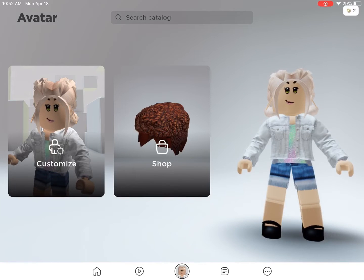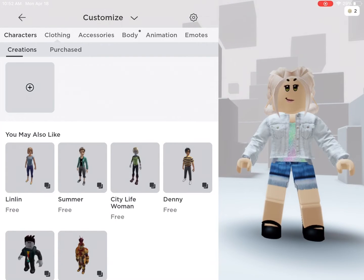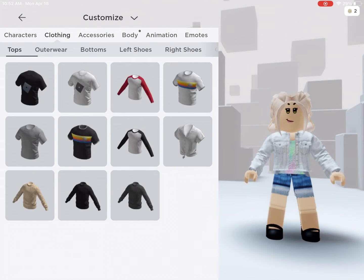Hey guys, this is Butterfly Gamer. I can't wait to do this video with you. I am showing you what free cute outfits you can get for free in Roblox. There's a bunch of options, but these are some of my favorites.